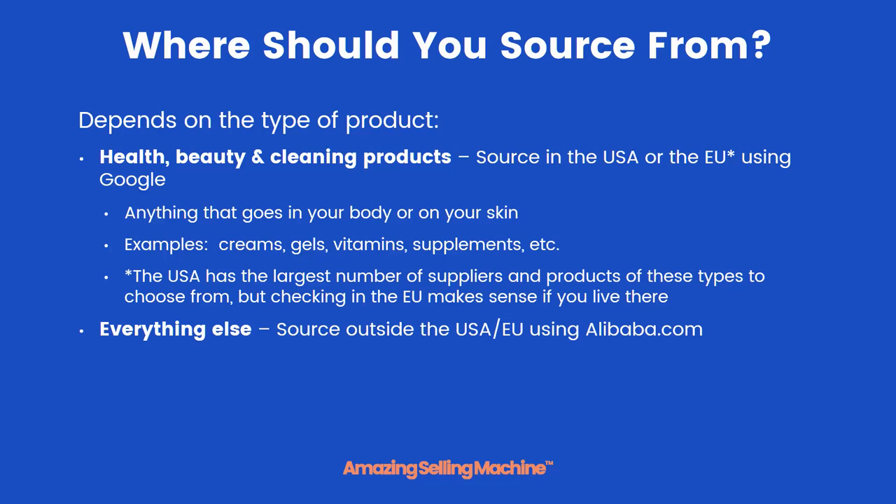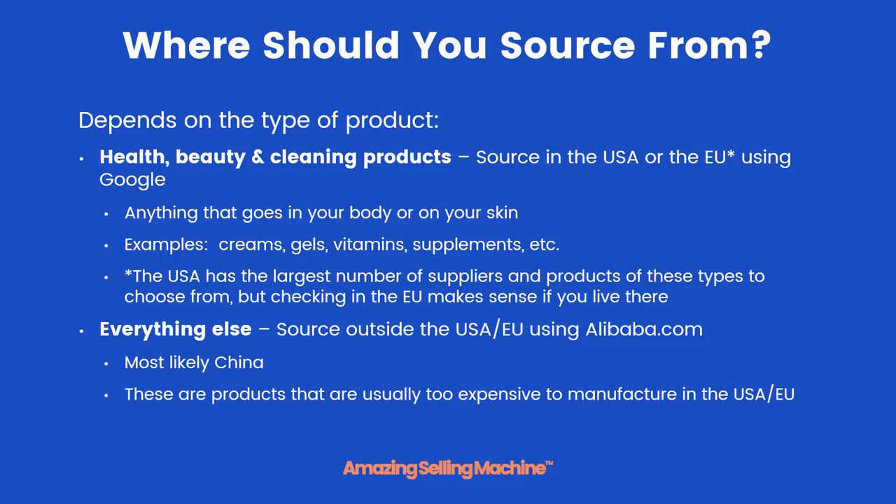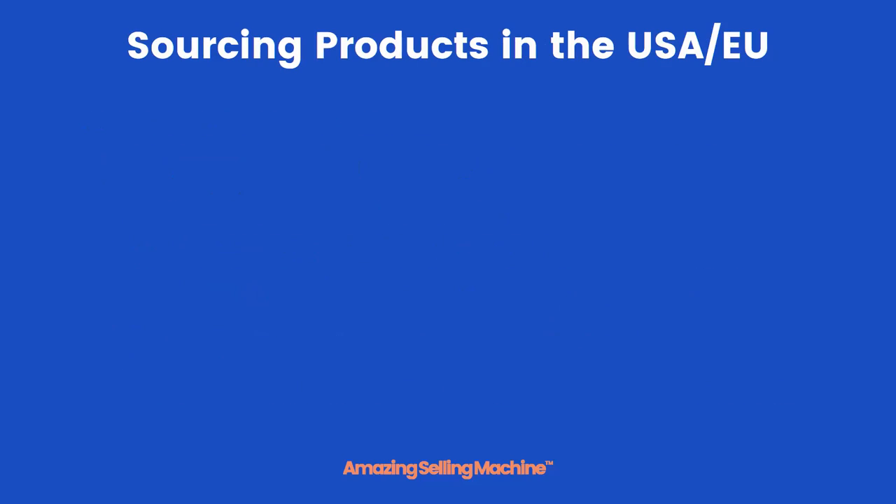For pretty much everything else, you'll want to source outside of the USA or EU using Alibaba.com. This means they're most likely made in China, because these products are usually too expensive to have manufactured in the USA or the EU.